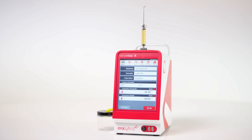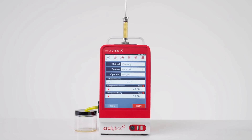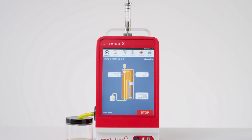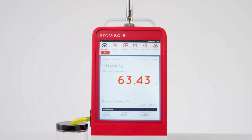ERAVISC X is the world's smallest and most rugged kinematic viscometer, measuring with lab-grade precision. It allows for the independent measurement of viscosity and density, enabling the simultaneous determination of both values at different temperatures.